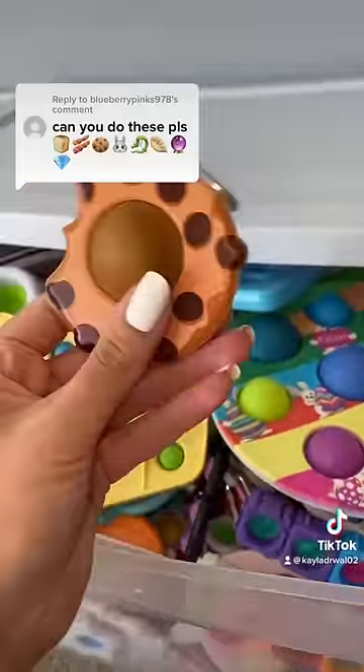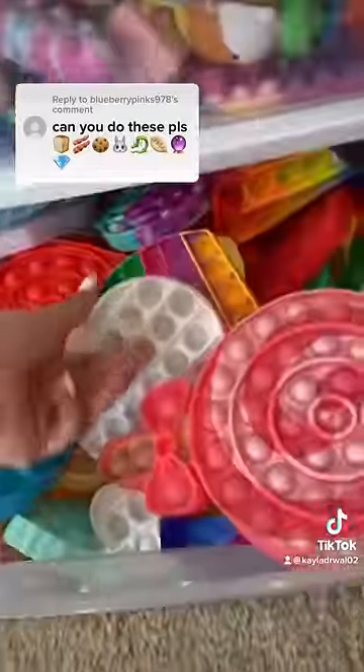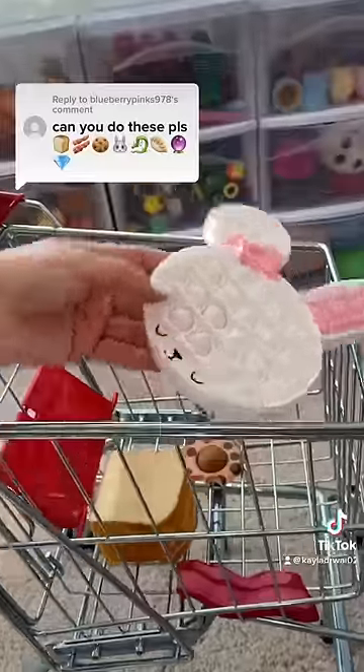This challenge is making me hungry. The next emoji was a cookie and I have a dimple to match. Now let's hop onto the next emoji, which happens to be a bunny, and it looks like we have one right here.